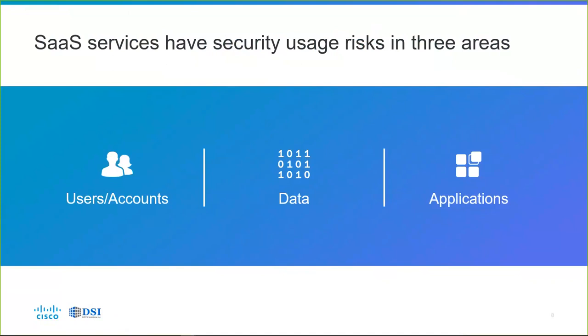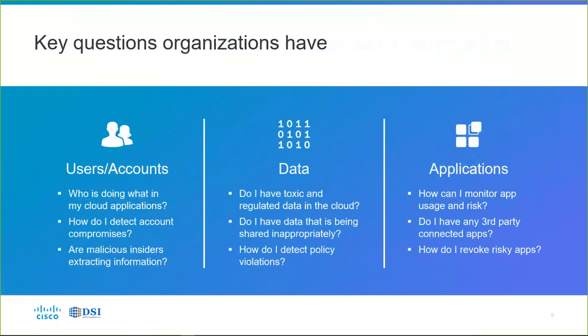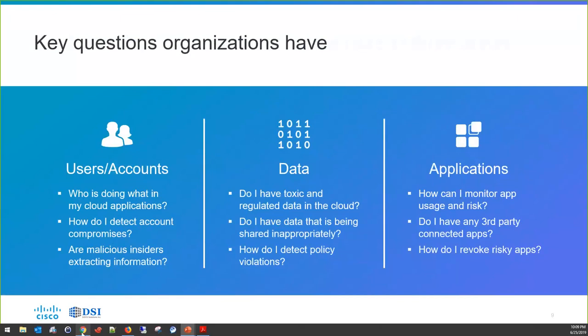CloudLock can help us protect against compromised accounts, malicious insiders, cloud malware, shadow IT discovery and control, and can help prevent compliance violations and data exposures. We need to know — with our users and accounts — who's doing what in the cloud applications. If there's a compromise, how do I detect it? Are malicious insiders extracting information?